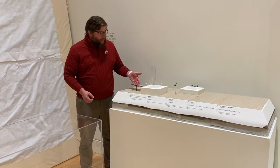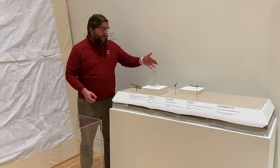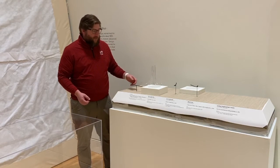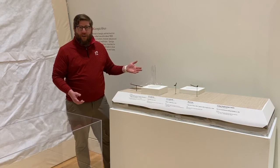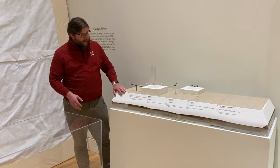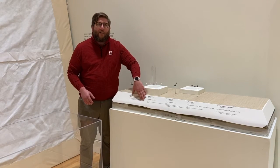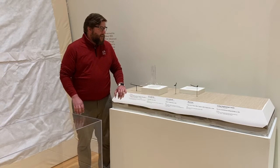Here we have several mounts and blocks that we have fabricated for objects, which of course have not been deinstalled, but you kind of get to see a little bit of behind the scenes of how the cases work, as well as the labels for the label decks which we design and produce in-house here.